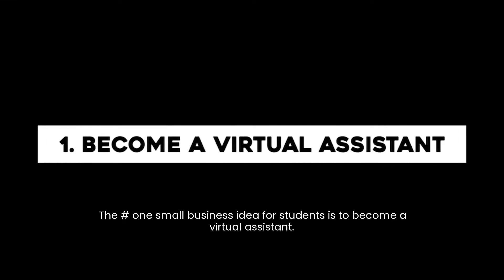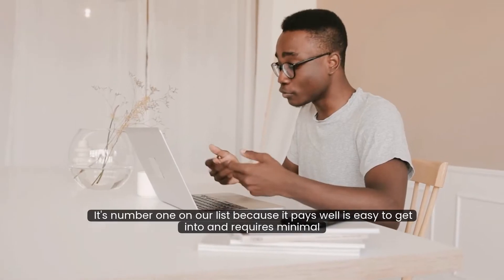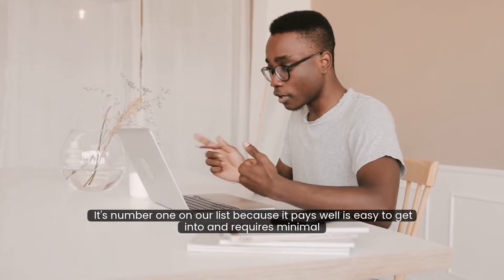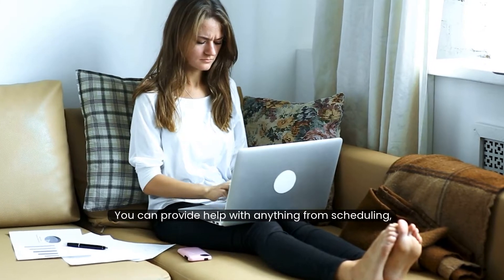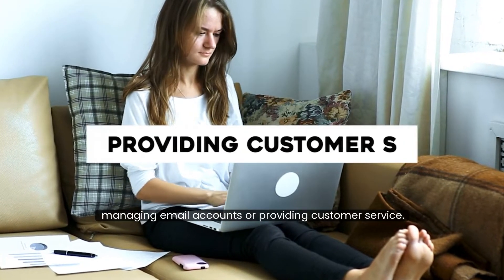The number one small business idea for students is to become a virtual assistant. It's number one on our list because it pays well, is easy to get into, and requires minimal setup. You can provide help with anything from scheduling appointments, managing email accounts, or providing customer service.